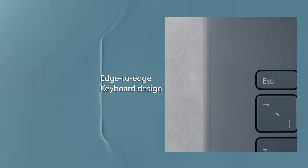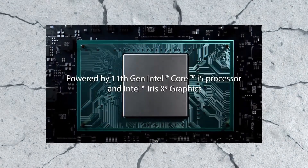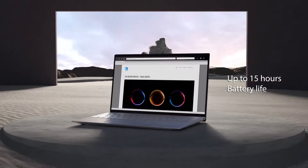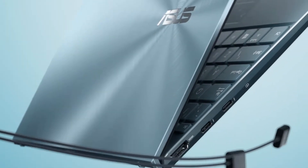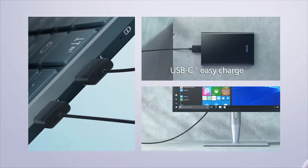That also means it has the same array of I/O ports, including two Thunderbolt 4 USB-C ports, a USB 3.2 Gen 1 Type-A port, an HDMI port, and a microSD card reader. Asus has passed on the 3.5mm headphone jack for the ZenBook 13 UX325 line, so users are going to have to utilize the included USB-C to 3.5mm dongle to use their wired headphones.